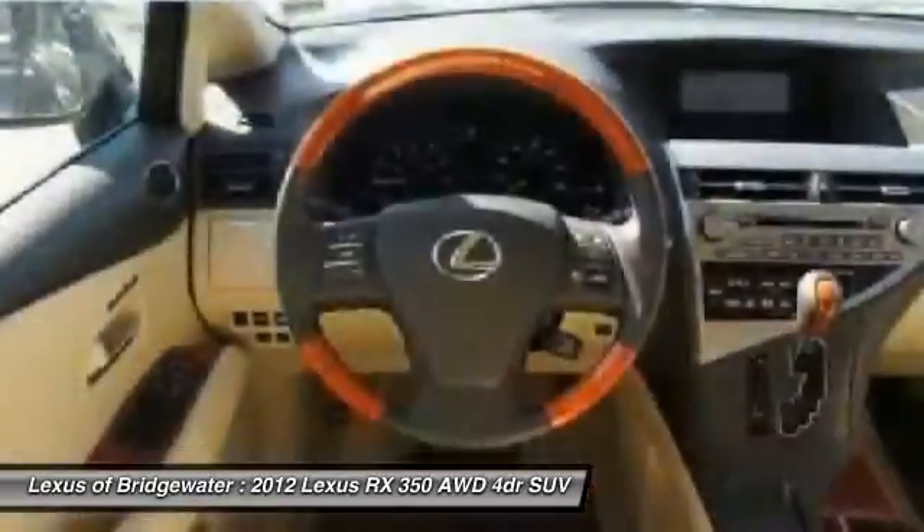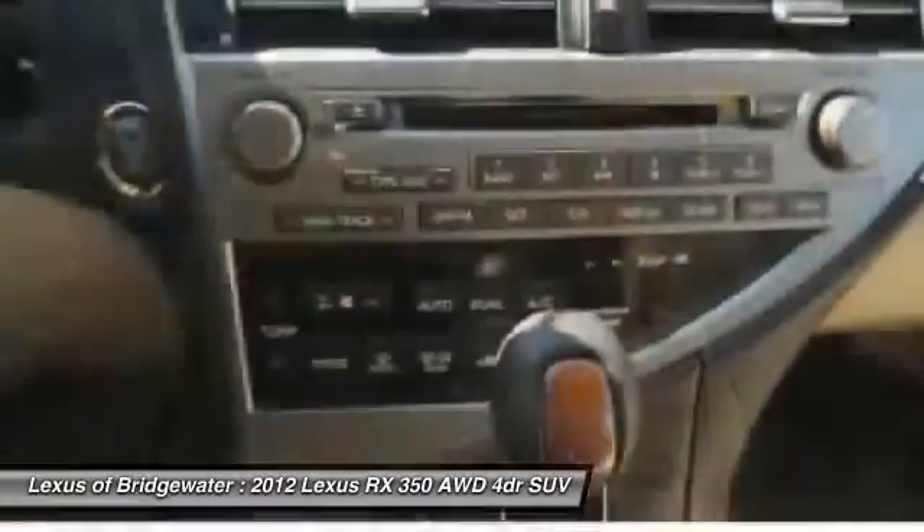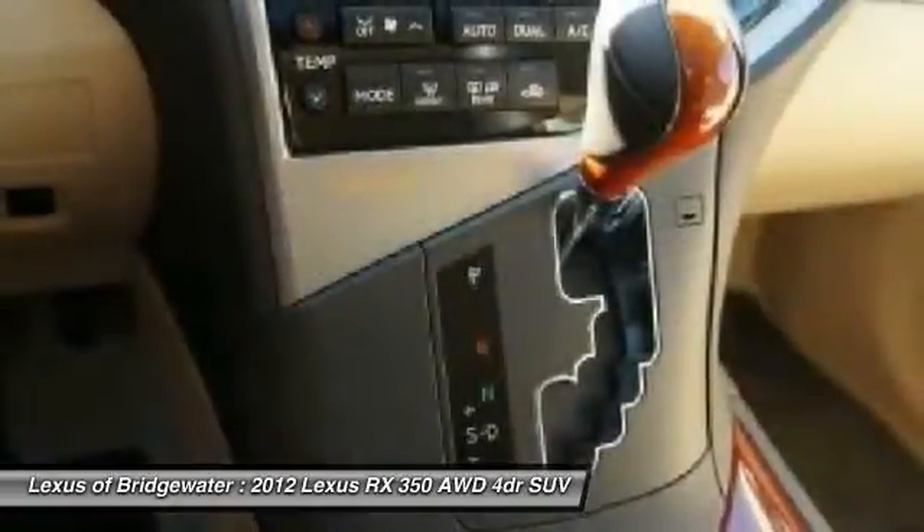Paired with a spacious cargo area and a powerful V6 engine, the RX 350 continues to offer the best combination of powerful performance and interior luxury in its class.